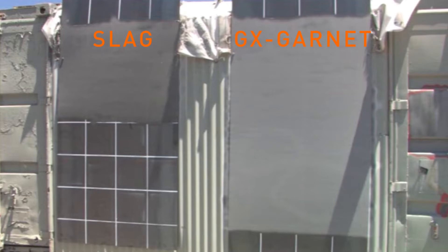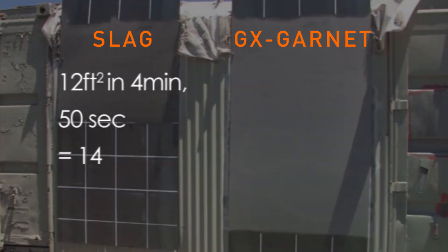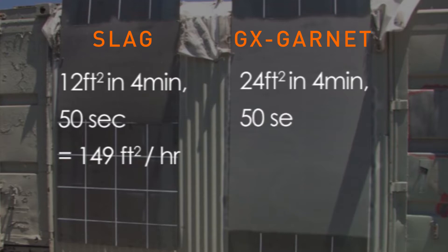As you can see from the results of the speed trial, the slag blasted approximately an area of 3 by 4 feet, or 12 square feet. And the GX Garnet blasted an area of 6 by 4, or 24 square feet — twice as fast.